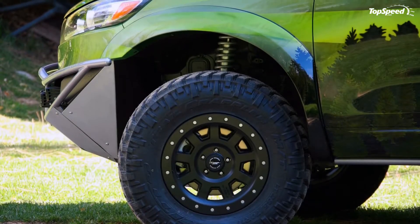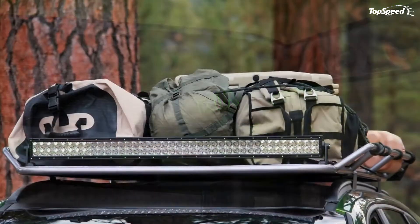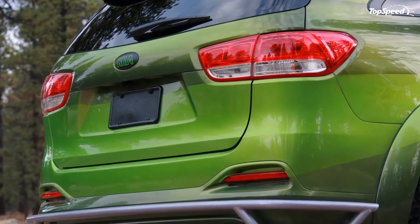The grille has been replaced with wire mesh, although the shape remains unchanged. There is a roof luggage rack, as well as a winch, and if you need a bit of extra light, there are two LED light bars. And if you need to get across a stream, there is even a snorkel.